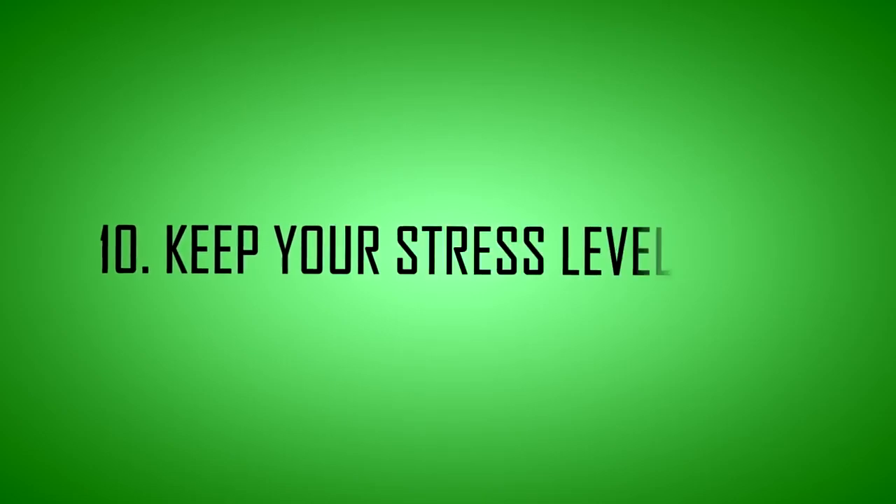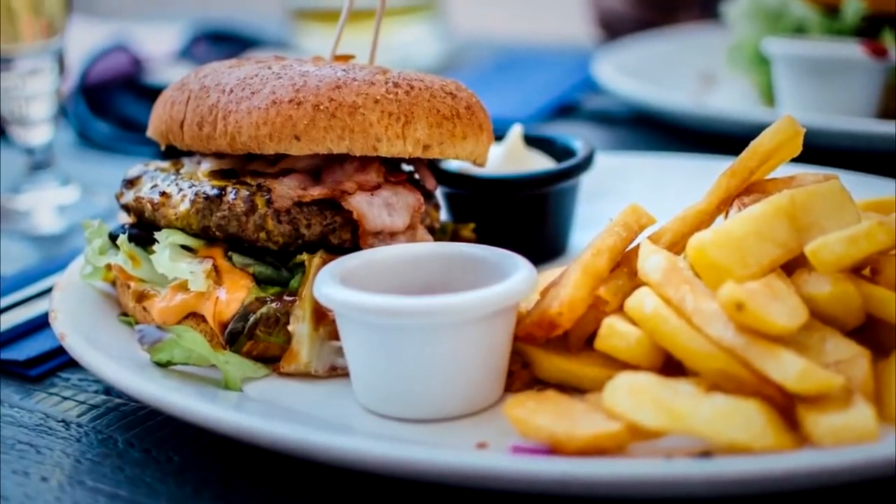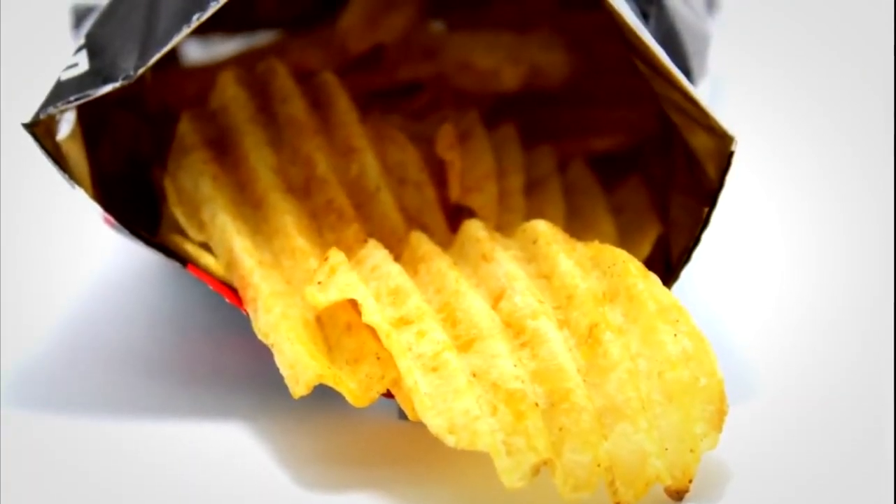Tip 10: Keep your stress levels low. Stress causes the body to crave fatty foods — often called comfort food — and can also lead to snacking or eating when the body isn't actually hungry. Finding ways to lower your stress levels can help you feel better and may help you lose weight faster.